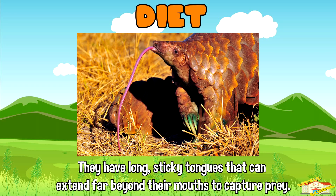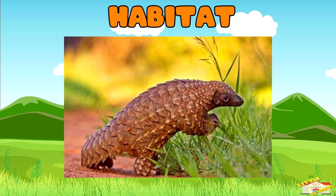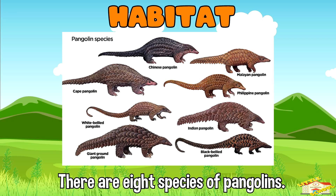They have long sticky tongues that can extend far beyond their mouths to capture prey. Habitat: there are eight species of pangolins found in Asia and Africa, living in a variety of habitats including forests, grasslands, and savannas.